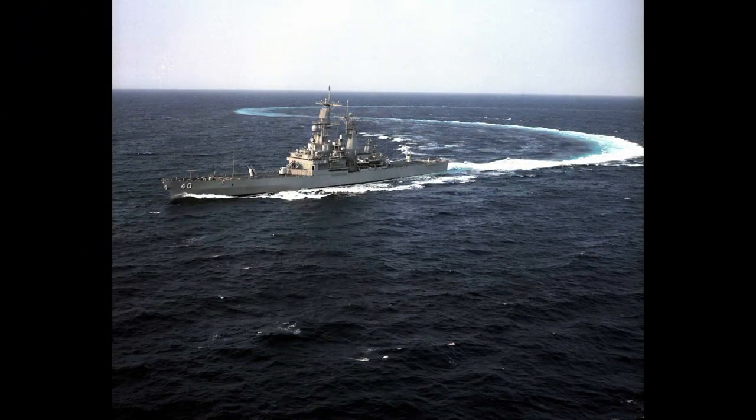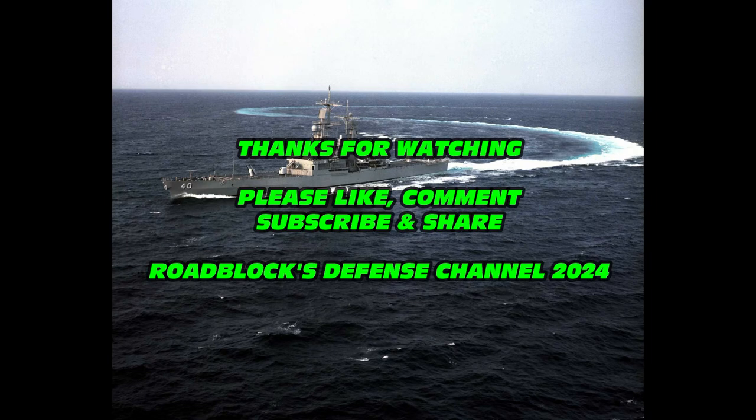I want to thank you guys for watching the Defense Channel. Thanks for tuning in and watching this video. Please like, comment, subscribe, and share the video. We've got lots of new content coming. I hope to see you guys next time. Thanks.